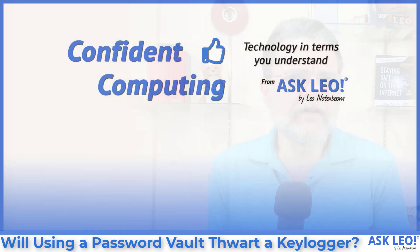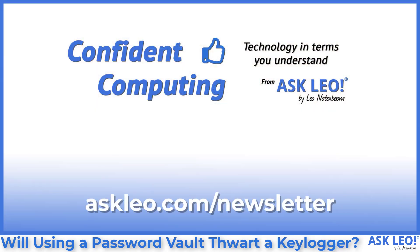If you're not getting my weekly newsletter, Confident Computing, in your email inbox every Tuesday, go visit askleo.com/newsletter and sign up today. More tips, tricks and answers like this one in your inbox every Tuesday morning.